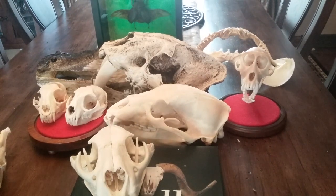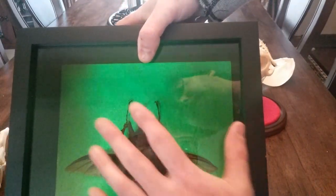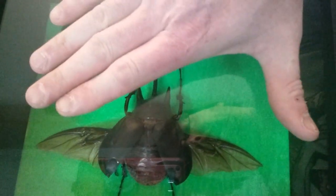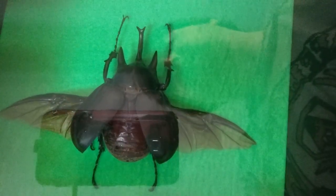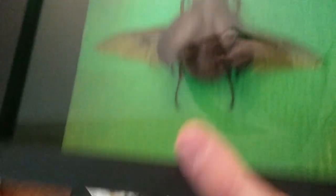The last thing I have isn't really a skull. I showed my bugs in an earlier video so I didn't bring them all out today, but this is my big old rhinoceros beetle. He's a big boy — look how big my hand is, and that guy's a monster. Kind of hard to see because he's under glass, but that wingspan is longer than the tip of my fingers to the tip of my thumb. I love bugs too — they're equally as cool and fascinating. It's amazing what Mother Nature does and how she builds things.